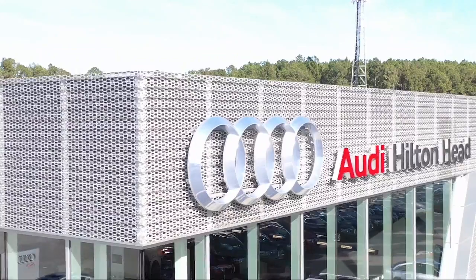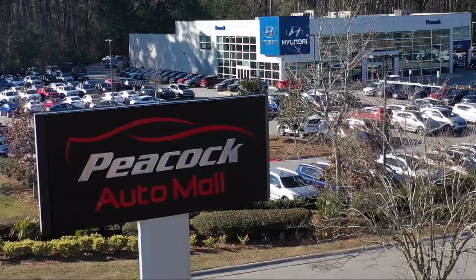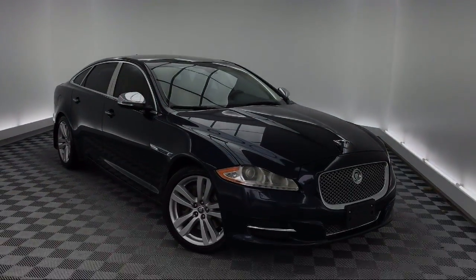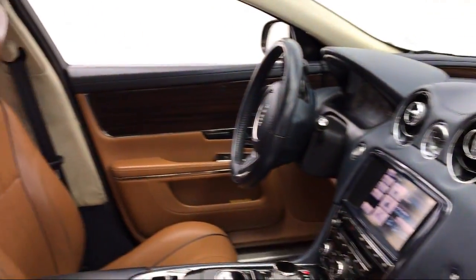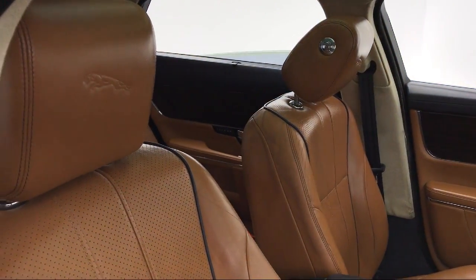Welcome to the Peacock Auto Mall and here's a look at another one of our great vehicles from our extensive inventory. It comes equipped with keyless entry, rain-sensitive windshield wipers, heated front seats, electronic stability control, steering wheel controls, and bi-xenon HID headlamps.